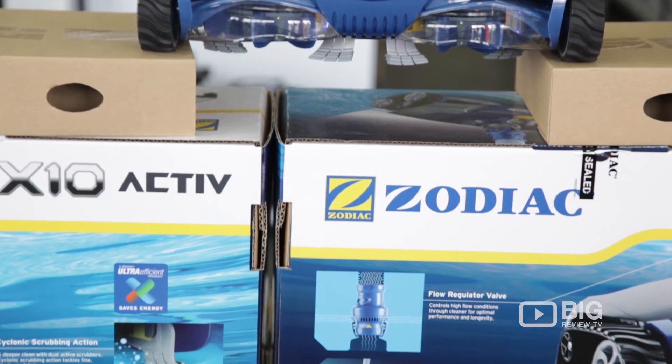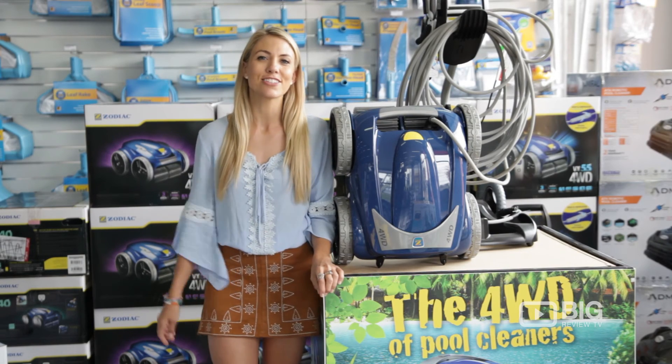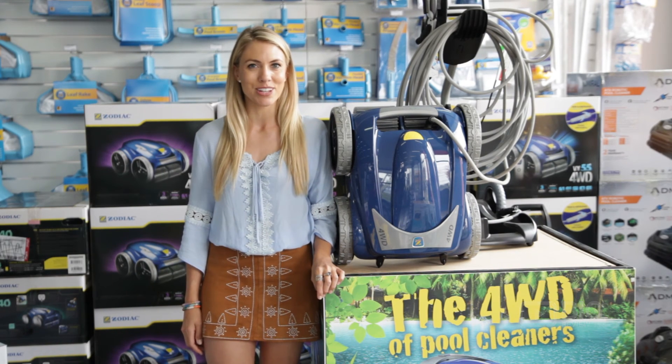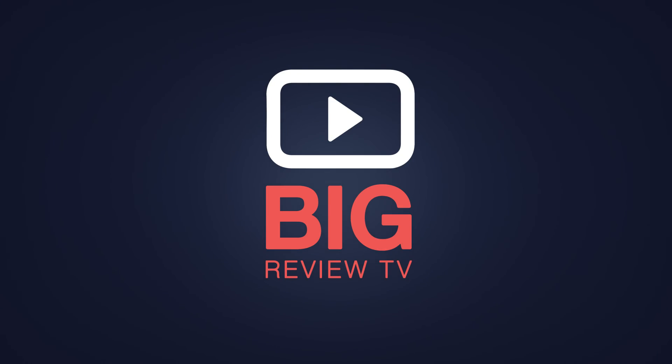I've got next to me the four-wheel drive of pool cleaning. So let's take a look through the store, and make sure you jump online to poolandspawarehouse.com.au. We'll see you next time.